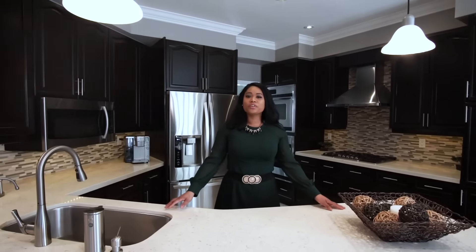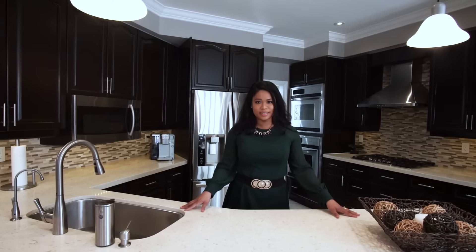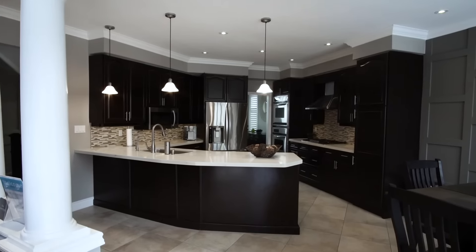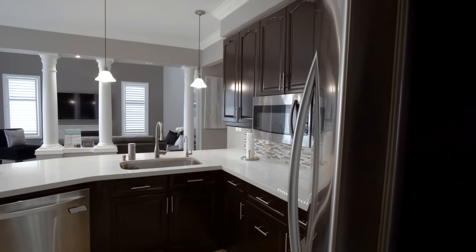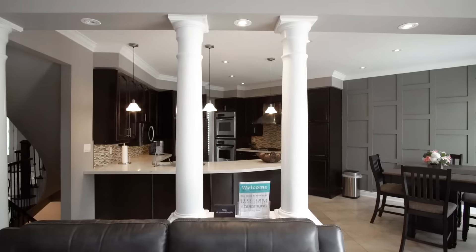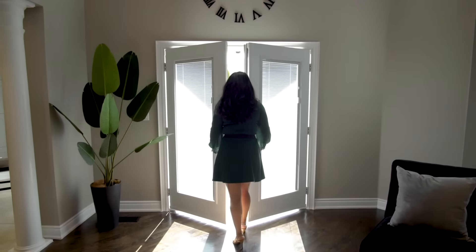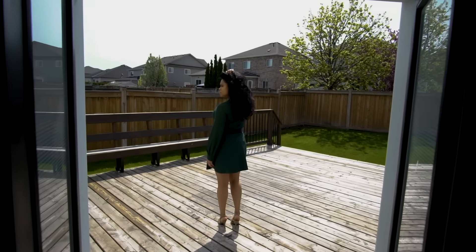With over $200,000 in upgrades, 3 gas fireplaces, and 18-foot ceilings, this home is just perfect for you if you desire living in luxury.